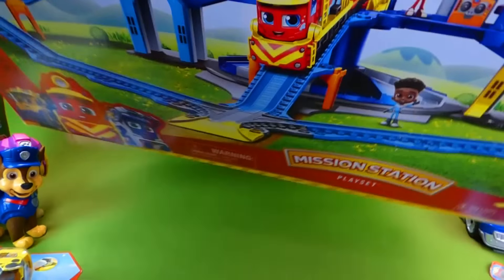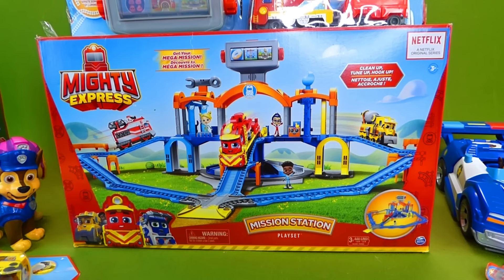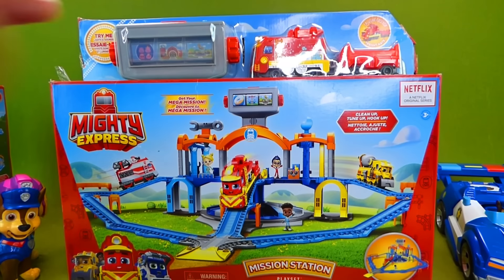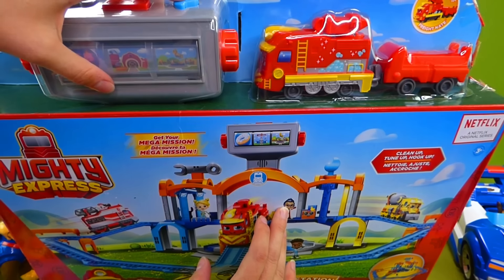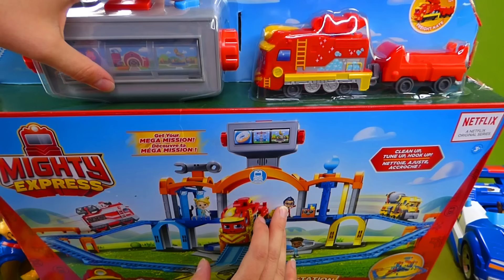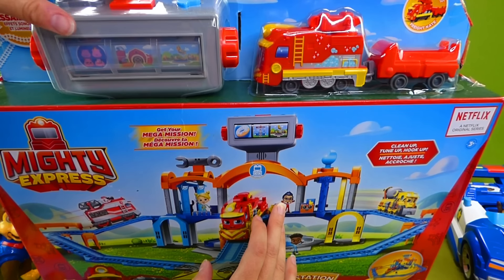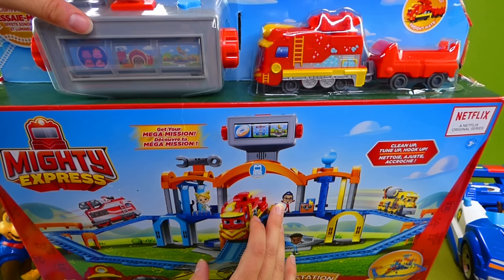And what do we got? Last one — let's get the box out of the way. Whoa — Mission Station! This is the whole train track station, and up here is where it was talking before. It says 'It's lunch time' and 'Break down.'